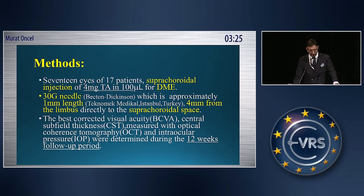We used this method in 17 patients with supracoridol injection of 4-milligram triumsolone for DME. We used a custom-made 30-gauge needle, approximately 1 mm in length, injected 4 mm from the lumbus into the supracoridol space.